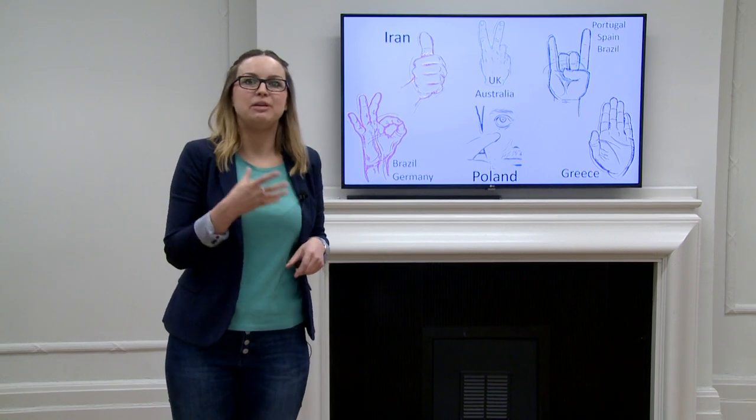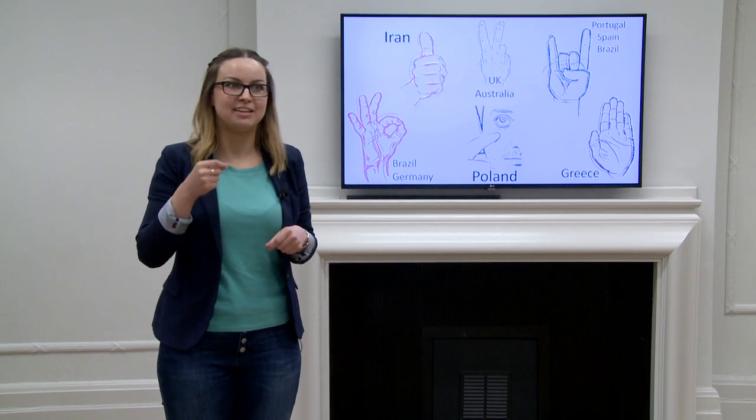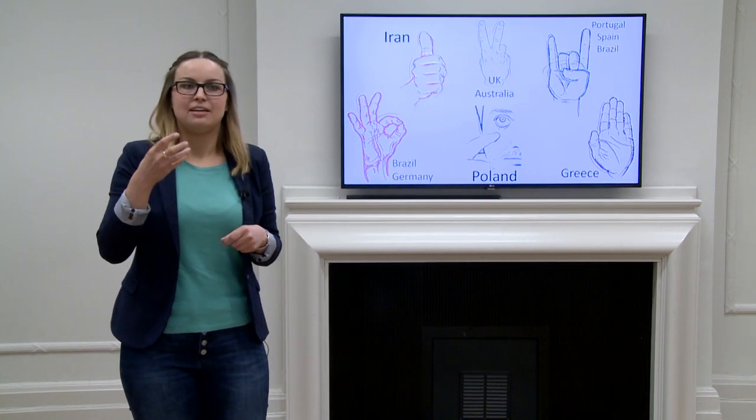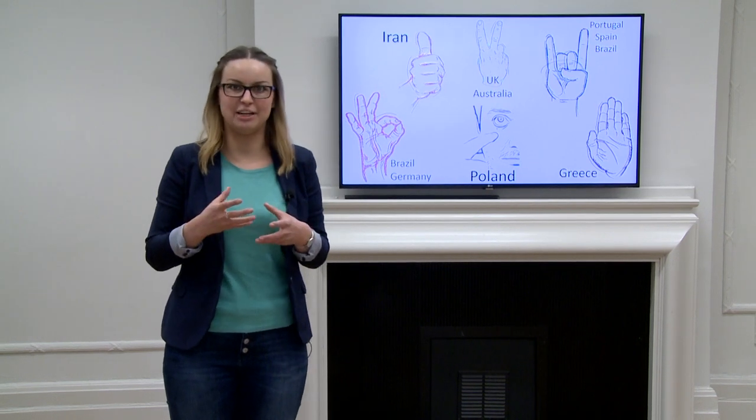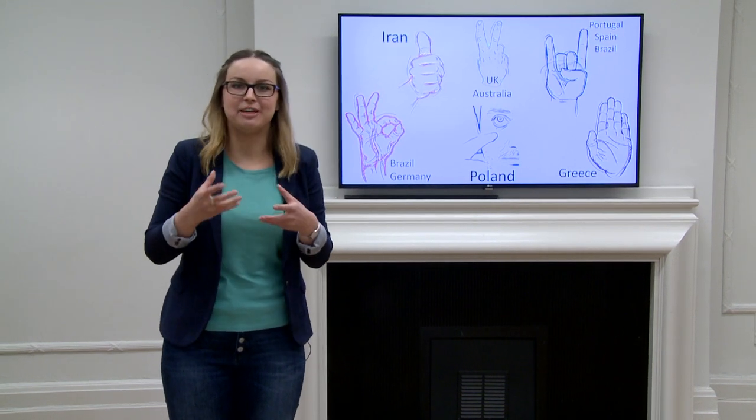Now if gestures are a window to our mind, this gives a really good opportunity to look into how languages work in our minds and how speech works.